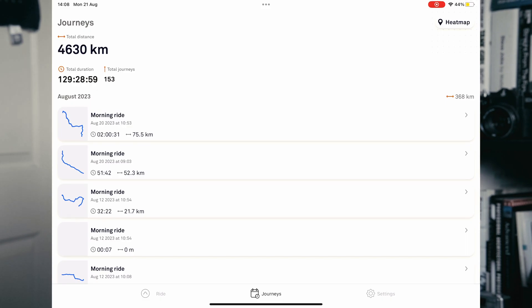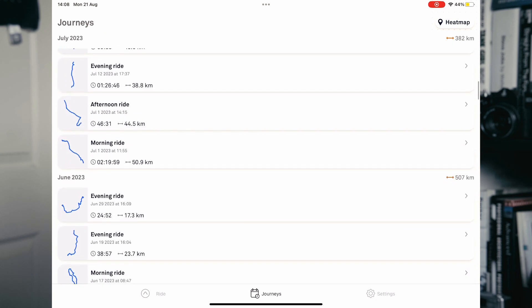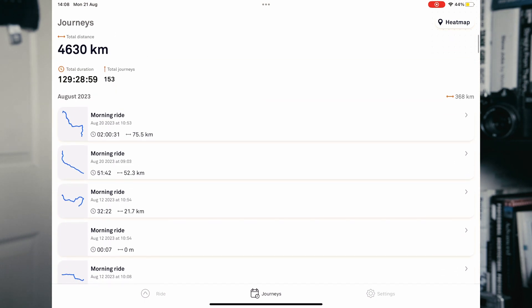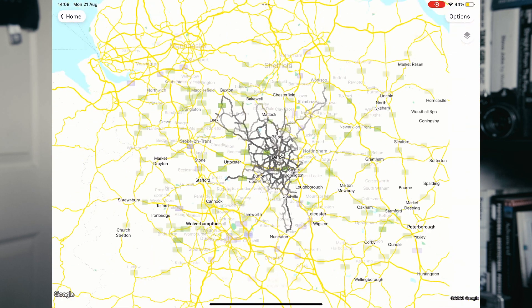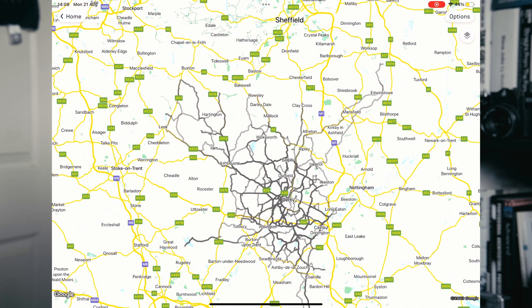Finishing on a positive note, one thing I really like is that the app holds a list of all the different rides I've had using the Beeline Moto app. I've got a history of where I've been and when, and I can also use the heat map option to see the places I visit most frequently and the areas I've still yet to explore, which is really useful for planning future rides.